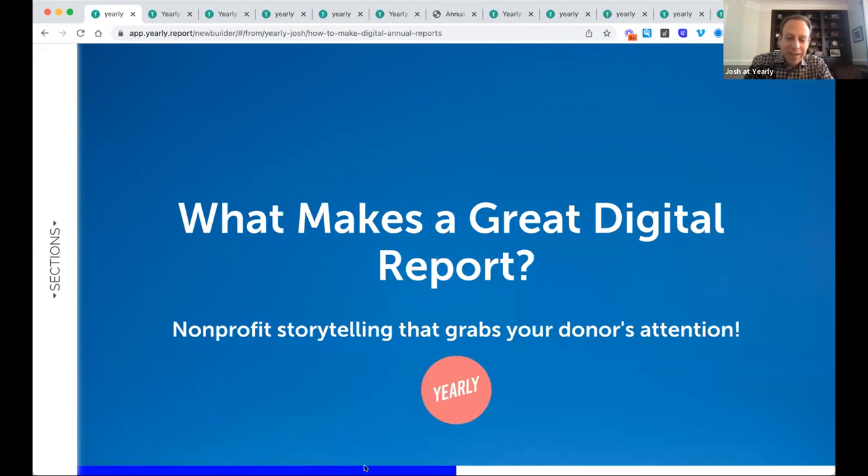I want to introduce you to my colleague Kelsey, who's joining us from California on our customer success team. She'll tell you a little more about her role. I'm a customer success specialist, really here to help organizations get through to the finish line of building their annual report and various types of reports — to walk everyone through the platform and help guide you.